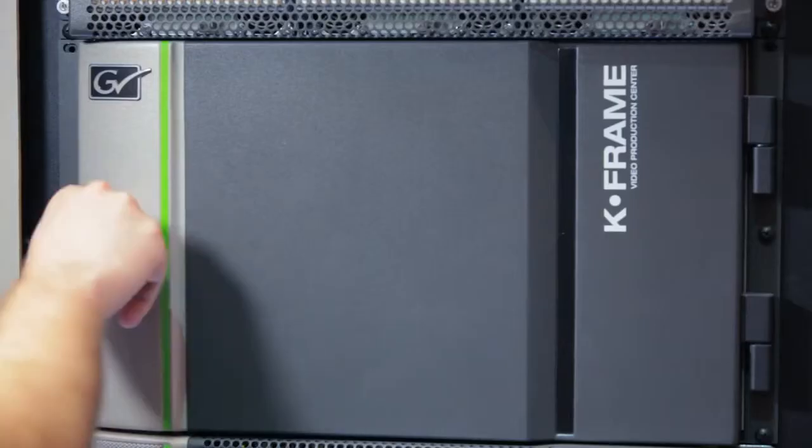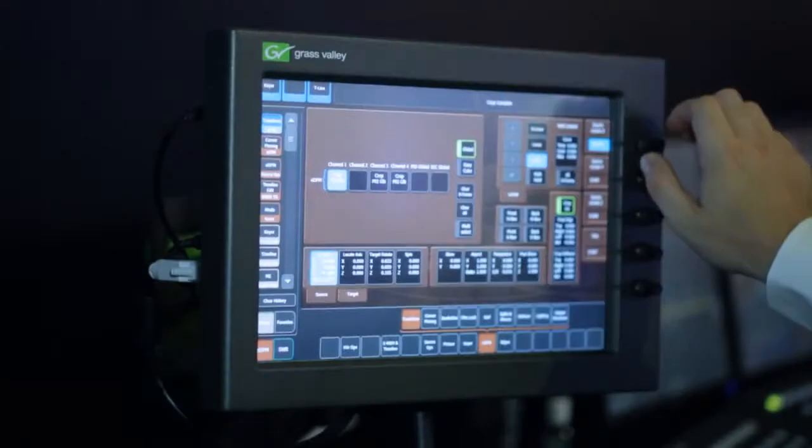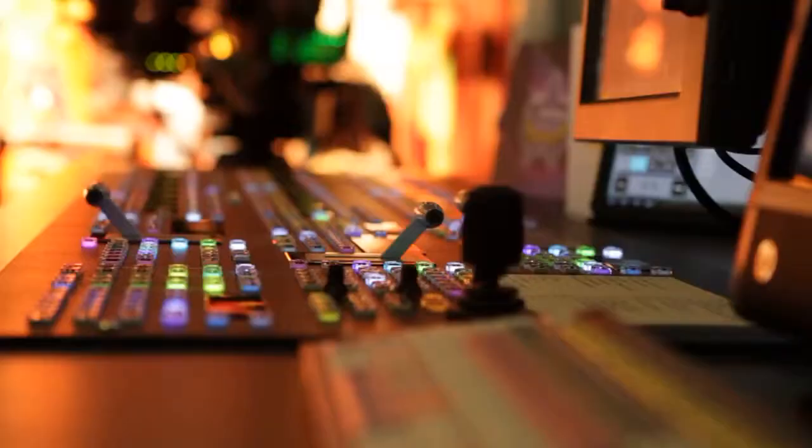For production switchers, we have K-Frame for Carrera and Cayenne, which we introduced earlier this year and have shipped more than 75 systems. We have a new software release which includes ImageStore for integrated clip playback, and that's 1080p capable as well as an integrated ME previewer.